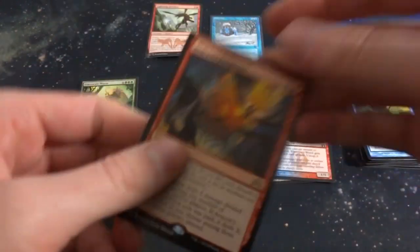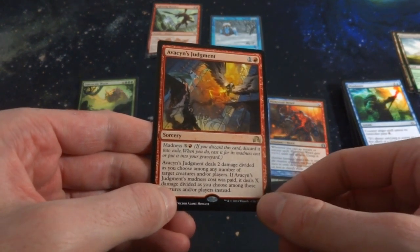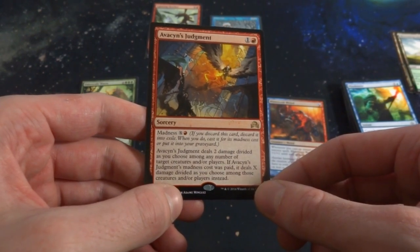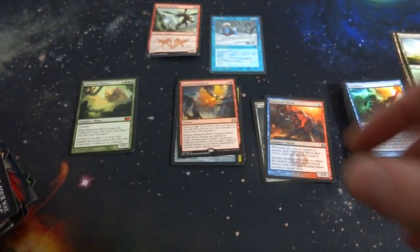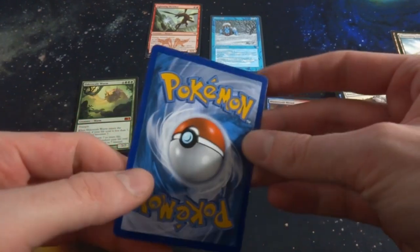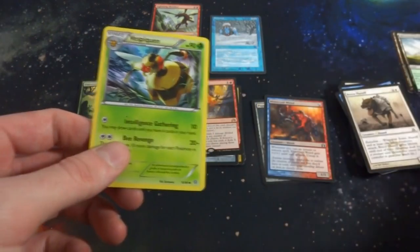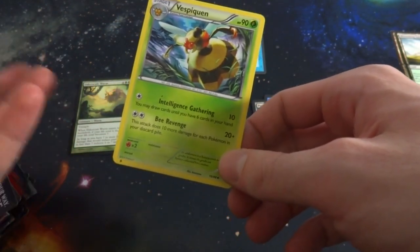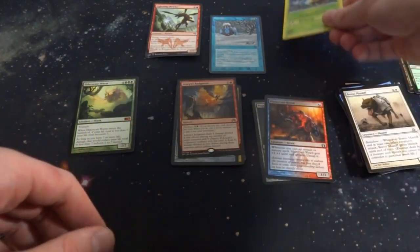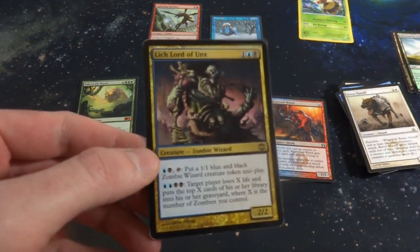Avacyn's Judgment deals two damage divided as you choose among any number of target creatures and/or players. If its madness cost was paid, it deals X damage divided as you choose among those creatures and/or players instead. I feel like there could be a whole mixed bag in here. Also some random Pokémon cards — I really don't know a whole lot about Pokémon cards other than Charizard, Blastoise, Pikachu, Squirtle, and Bulbasaur. I remember playing Pokémon Blue a lot when I was younger and always liked Blastoise.